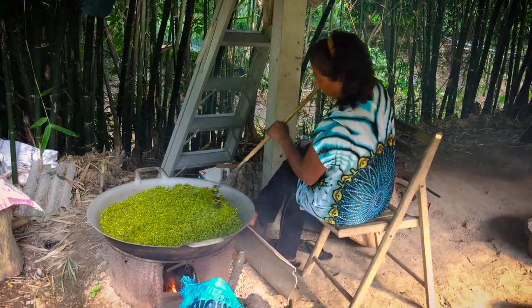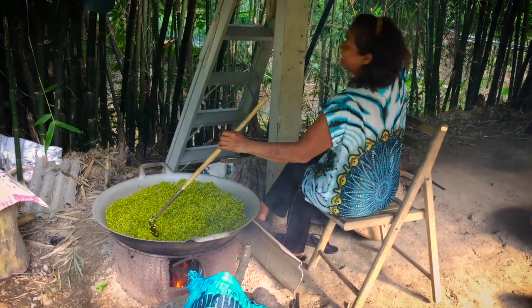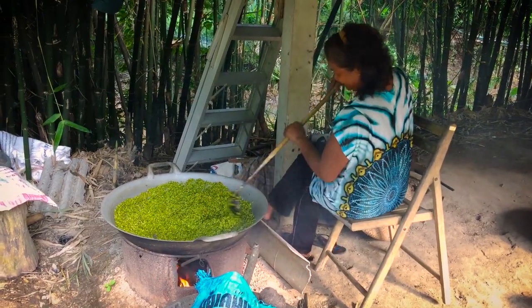The newly picked green rice is quite wet and they will dry it over an open fire for about a half an hour.